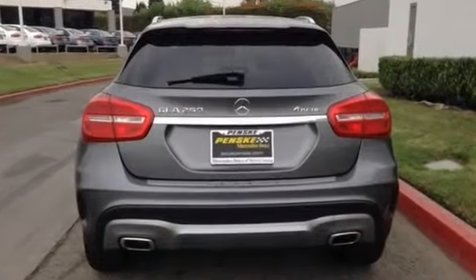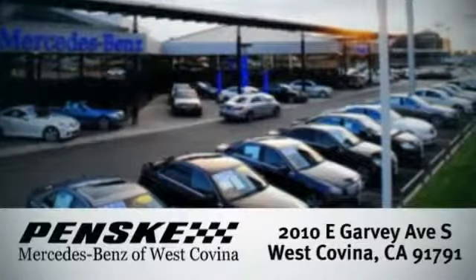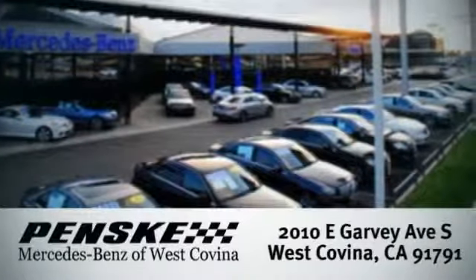Stop in and see it today. Visit today. We're conveniently located at 2010 East Garvey Avenue South in West Covina, California.